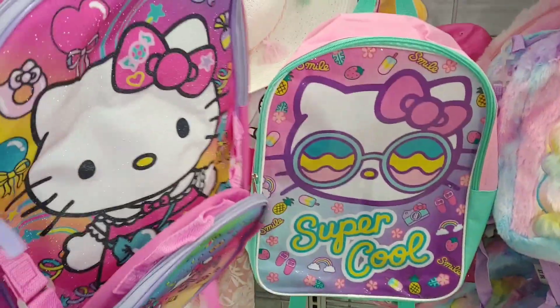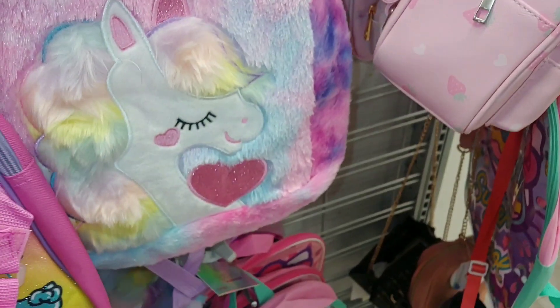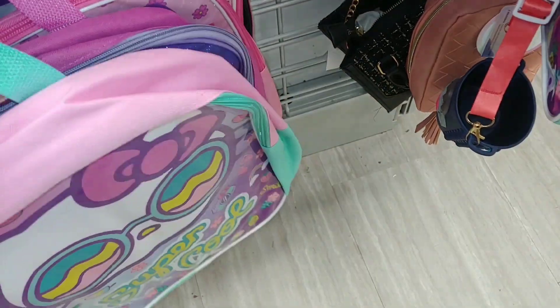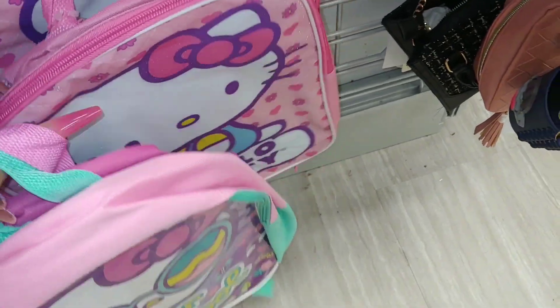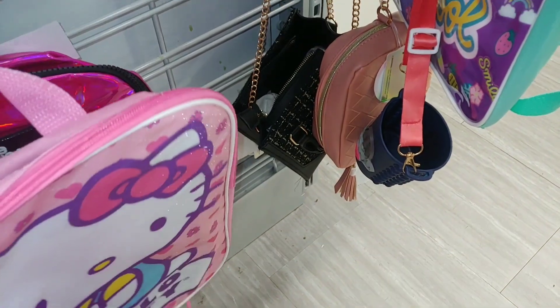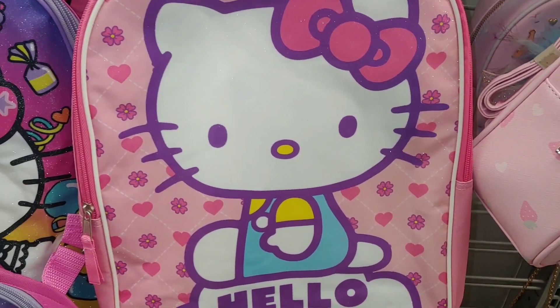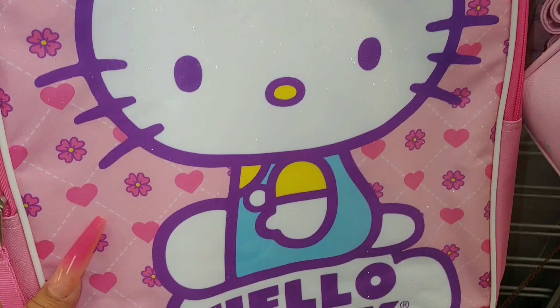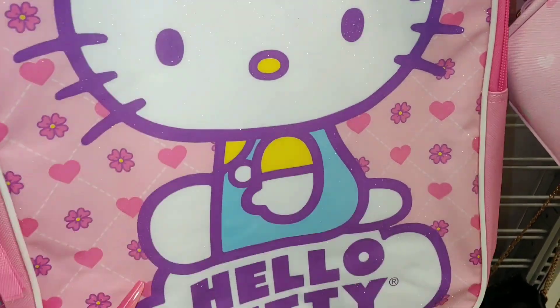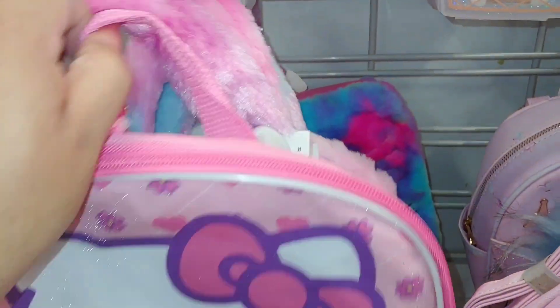So they have these two right here. Oh, they have another one — I don't have this one. I think I have the lunch bag to match this — I got it months ago with a little heart and flowers — so this backpack matches my lunch bag. It's sparkly glittery and this one's $7 — great price.